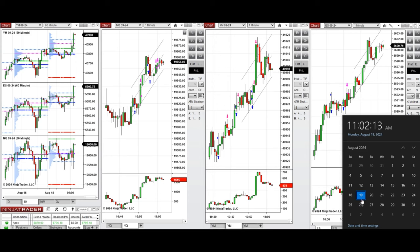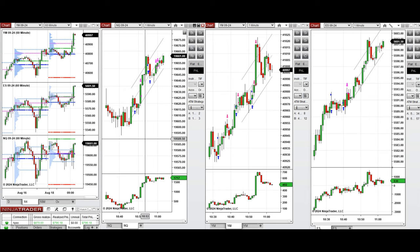Hello everyone. I'd like to share the trades that I have taken today on Monday, the 19th of August 2024. These trades were taken on Nasdaq, Dow Jones, and S&P 500 futures.